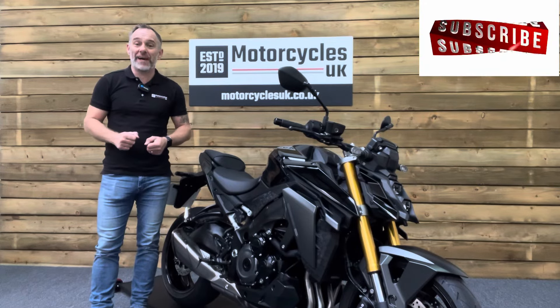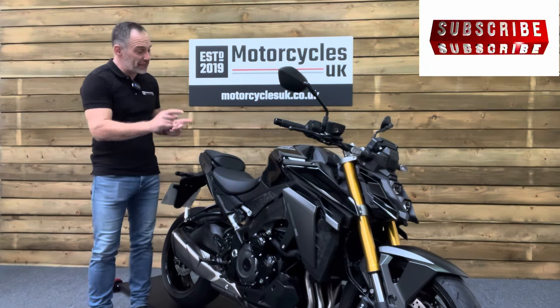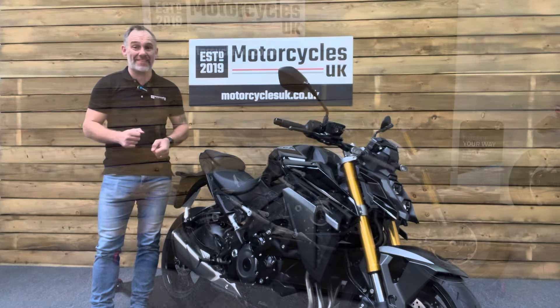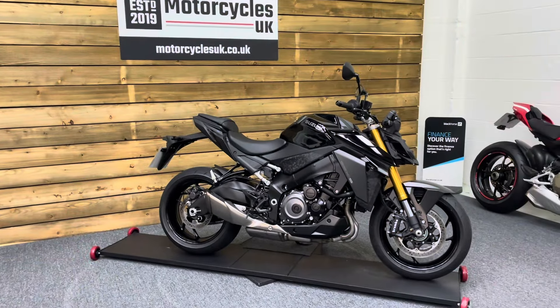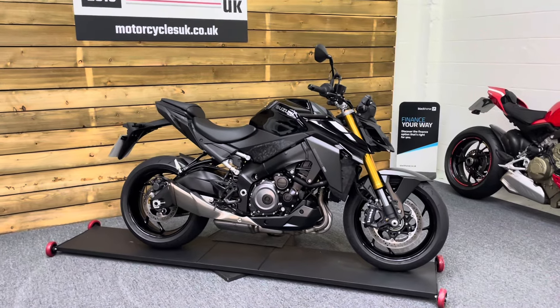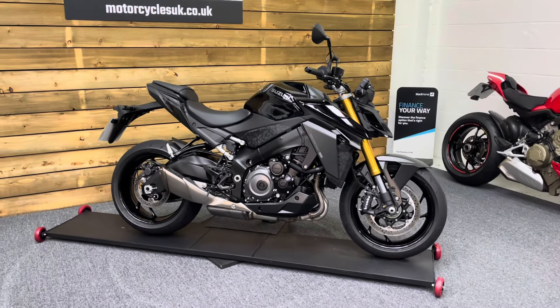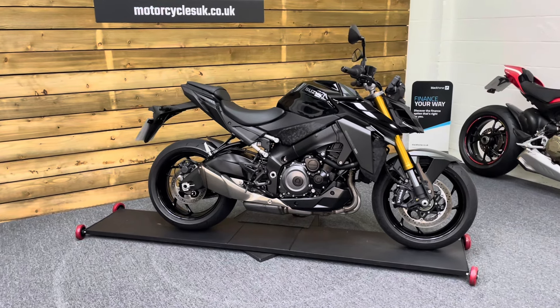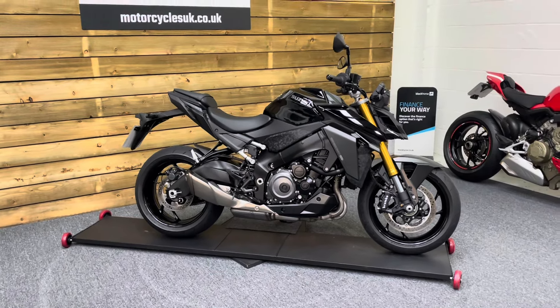Hi and welcome to Motorcycles UK. Today I'd like to share a short video about this absolutely stunning Suzuki GSX-S1000. Here we have a Suzuki GSX-S1000RQ2 — a 2023 bike on a 23 plate with just 1,539 miles, one owner from new and a full service history.